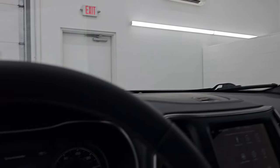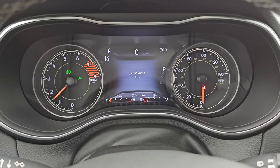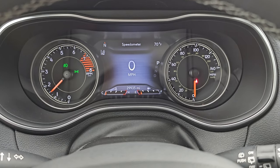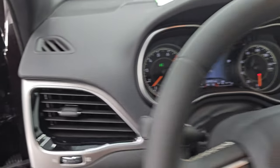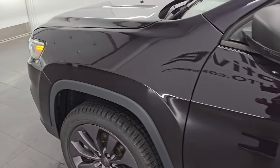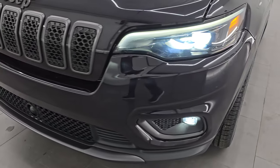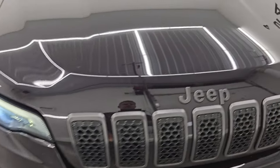Let's start it up and take a look under the hood. It starts right up — no check engine lights or anything like that. Let's turn those lights on and take a look under the hood. All the headlights are very bright and working nicely, as well as the running lights and fog lights.